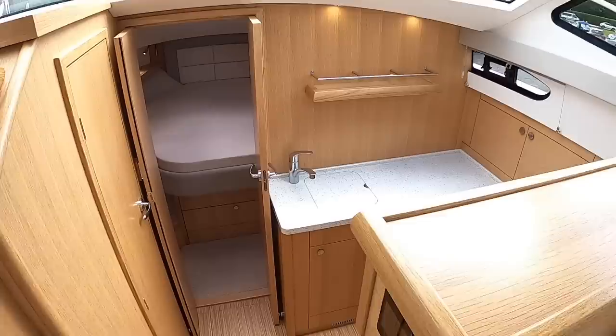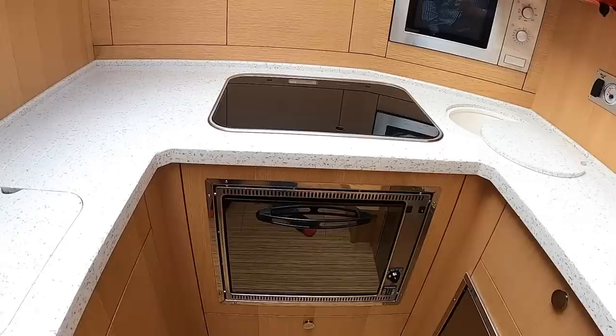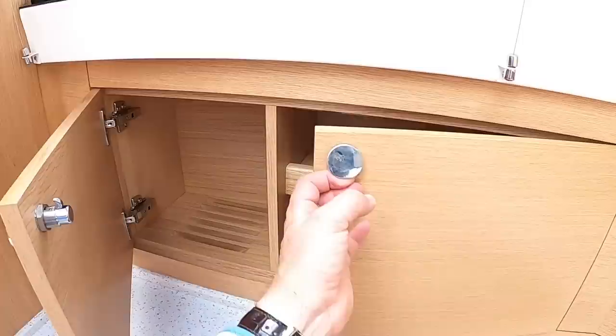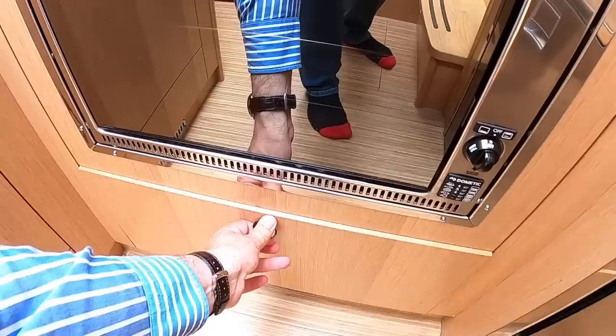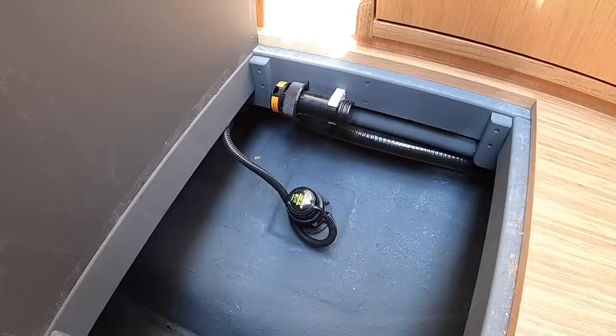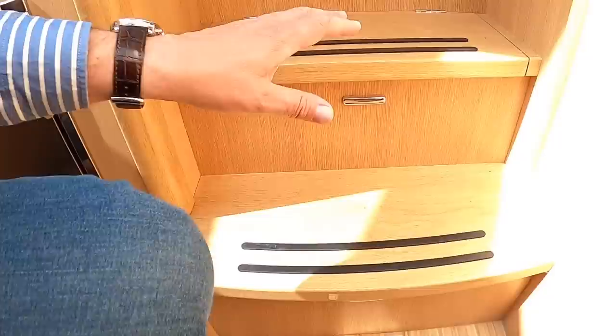We'll head down here to the galley area. This is another area that's been slightly customized: you wouldn't normally have the built-in microwave, but this owner specified it. There's storage around the back for plates, the fridge is down here, storage for cutlery, and more storage tucked away in various places. Underneath the floor there's access to systems — for example the transducer for the echo sounder, parts of the heating system, and additional storage.